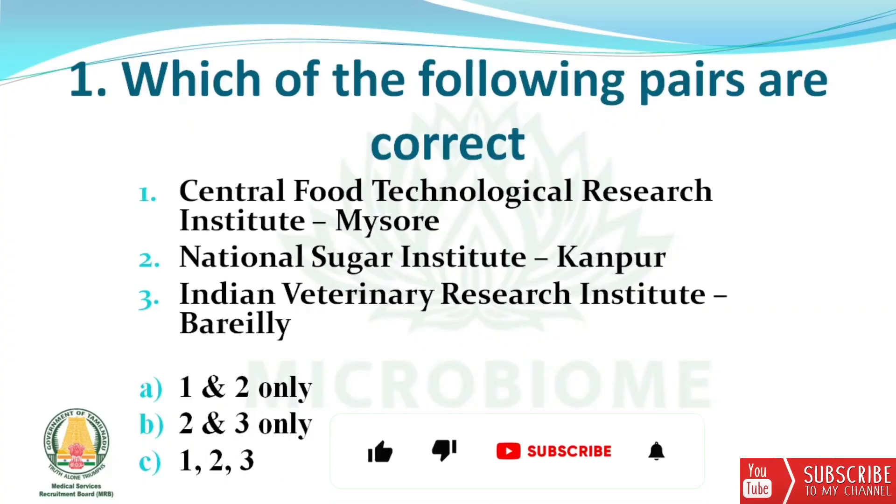The first question is: which of the following pairs are correct? Central Food Technological Research Institute Mysore, National Sugar Institute Kanpur, Indian Veterinary Research Institute Bareilly. The right answer is option C — all three: Central Food Technological Research Institute at Mysore, National Sugar Institute at Kanpur, and National Veterinary Research Institute at Bareilly.